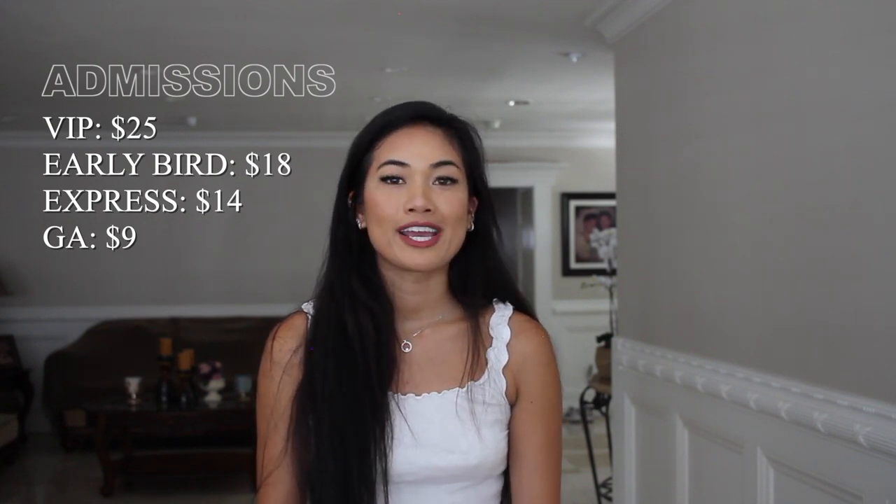A lot of vendors prefer cash, and when paying for your ticket it's cash only. If you want to get in earlier, there are pricing tiers: VIP is 5–7 a.m. for $25 per person, early bird is 7–8 a.m. for $18 per person, and express admission is 8–9 a.m. for $14 per person. But not all vendors are set up by those early hours, so the best bang for your buck is still the $9 general admission at 9 a.m.